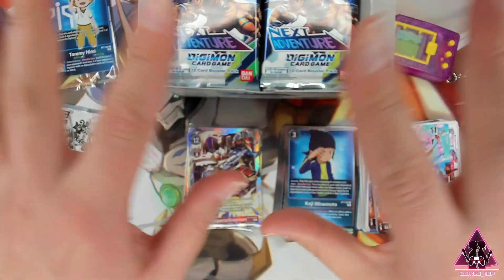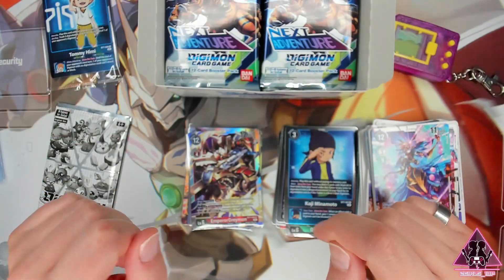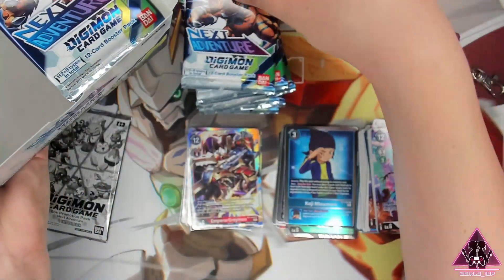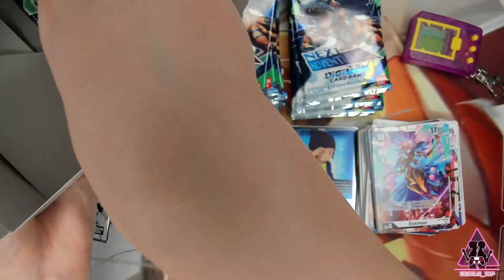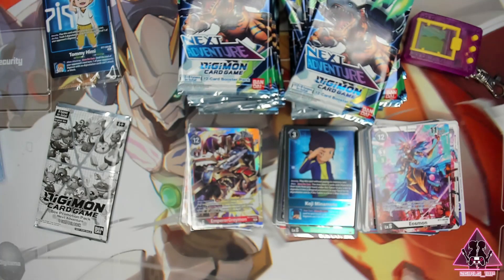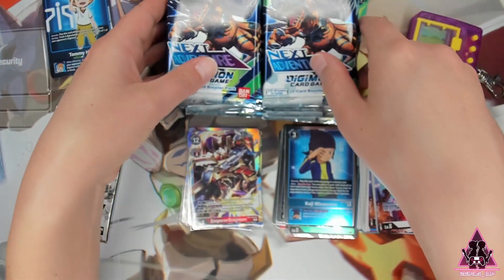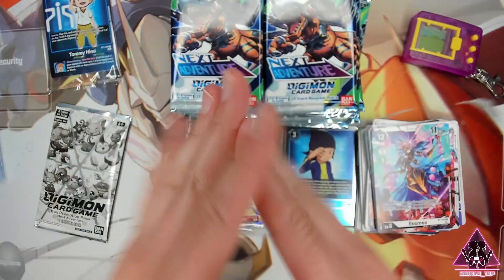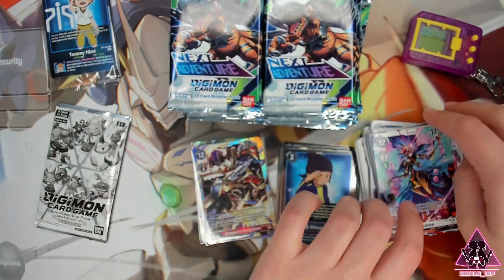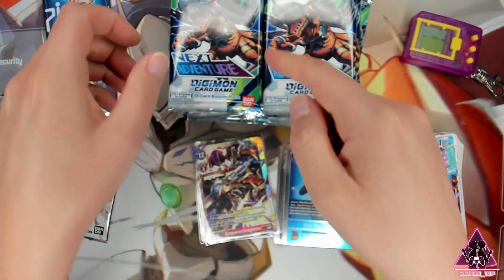To avoid some of the camera shaking, I think I'm going to pull all the cards out of the pack — so bear with me here. Yes, my friends, we still have a ton of packs to go here in this ASMR digital adventure. So what do you say? Let's keep going.